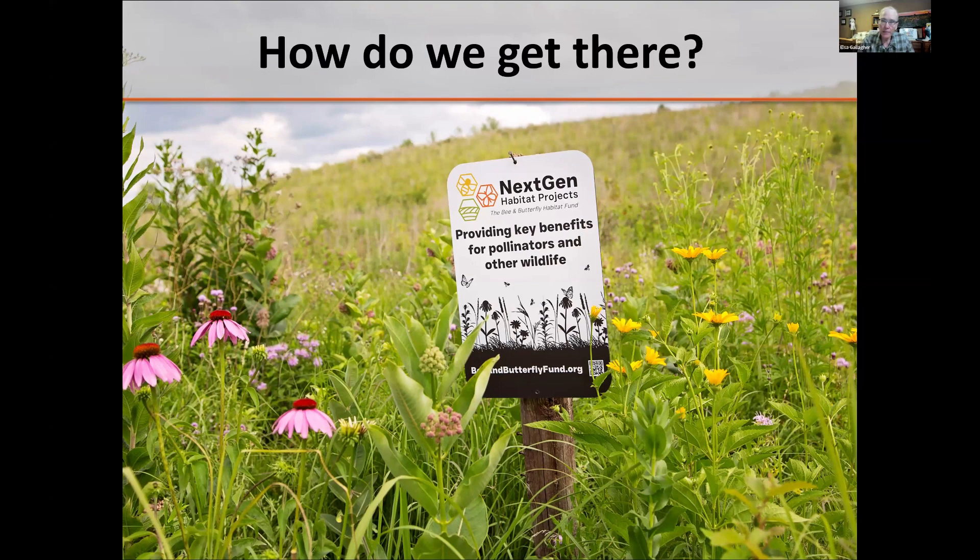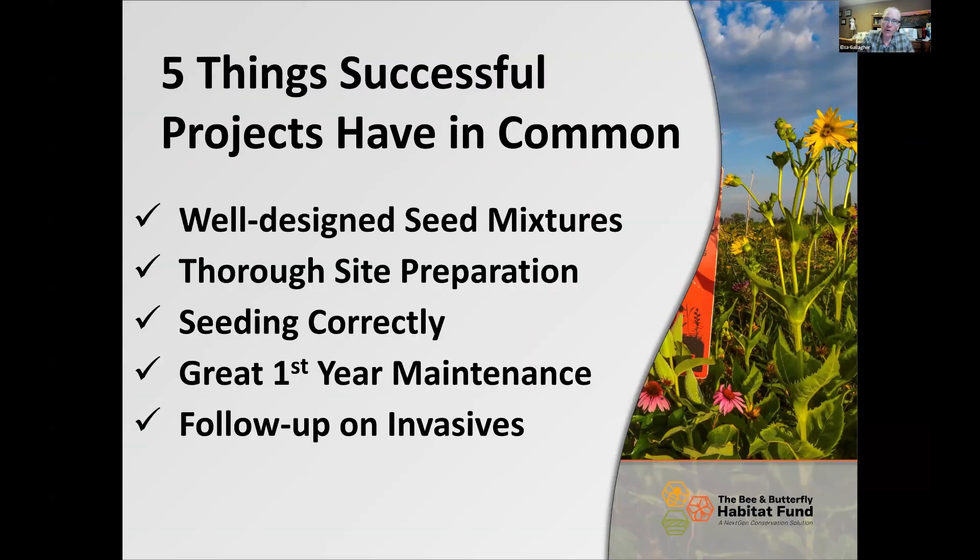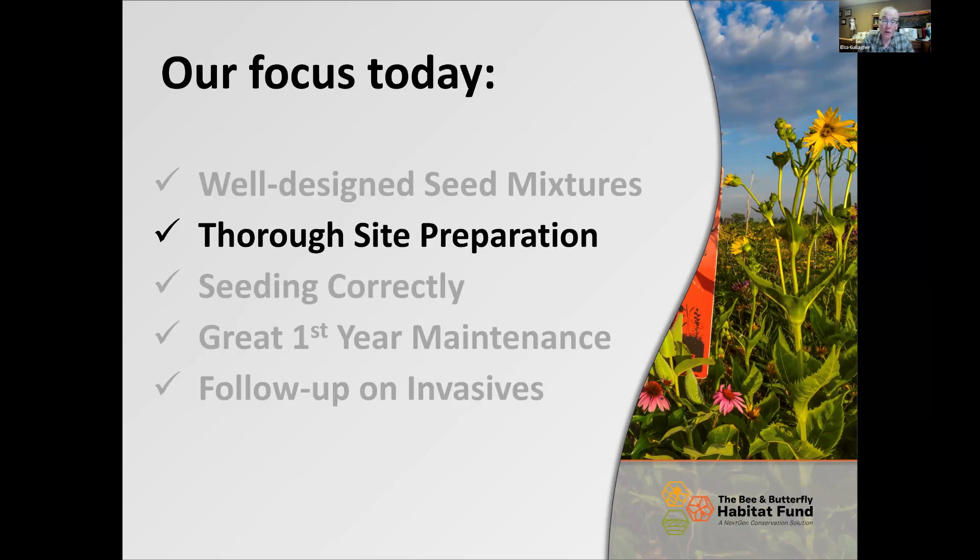How do we get there? I will argue that there are five things very successful projects have in common: one, a well-designed seed mixture; two, thorough site preparation; three, seeding it correctly — whether broadcast, drilling, or hydro-seeding; four, great first-year maintenance, which involves a lot of mowing in the first year to combat weeds; and five, follow-up on invasives. All of those things are critical.